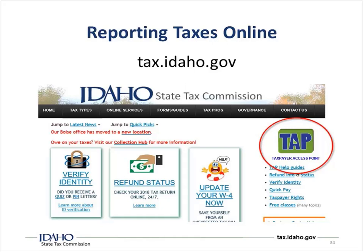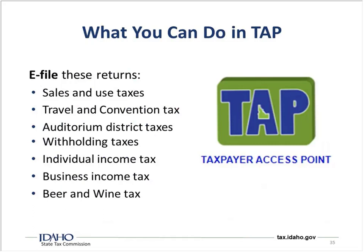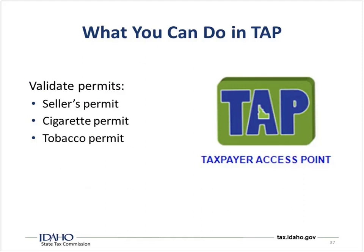What can we do in TAP? You can e-file returns: sales and use taxes, travel and convention taxes, auditorium district taxes, withholding taxes when you start getting employees, IFTA reports, and beer and wine tax. You can make payments for sales and use taxes, travel and convention taxes, auditorium district taxes, withholding, individual income taxes, business income taxes, and beer and wine taxes. You can also validate seller's permits, cigarette permits, and tobacco permits. What you can't do in TAP is apply for a permit — for that you go to the IBR at tax.idaho.gov.